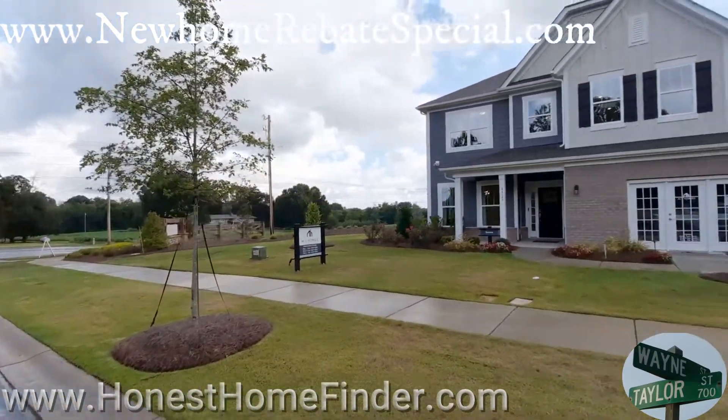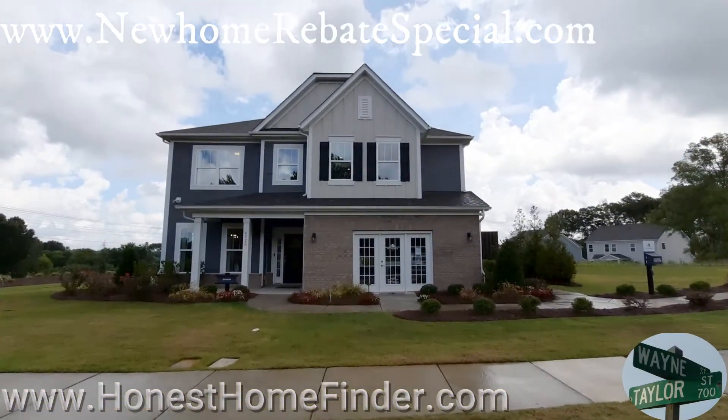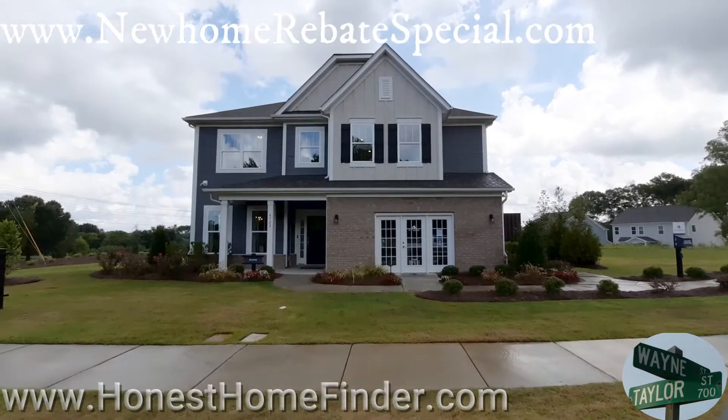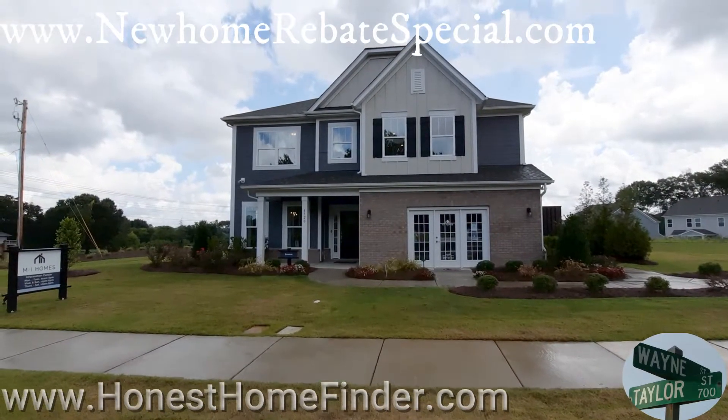So this is the Sonoma at Poplin Grove. This is one of the biggest homes they make in the series for this neighborhood. I think MI Homes does four different series across the board — I'd have to double check that.